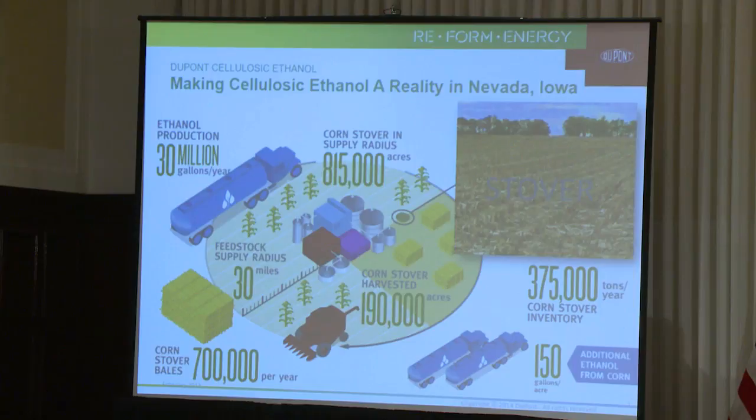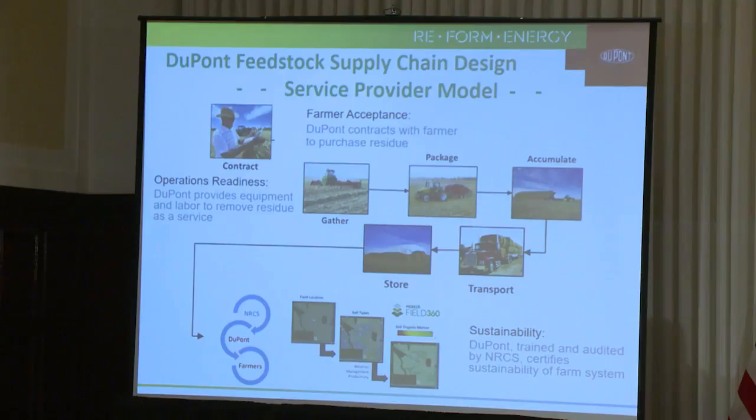We designed our supply chain to start up around a service provider model, offering farmers in the area a contract to purchase their stover and provide collection and removal service. By providing us access to their residue on blanketed fields following grain harvest, farmers can divest themselves of their problematic excess corn residue.